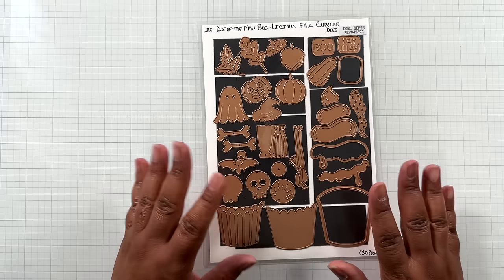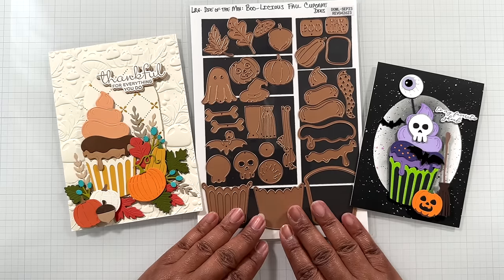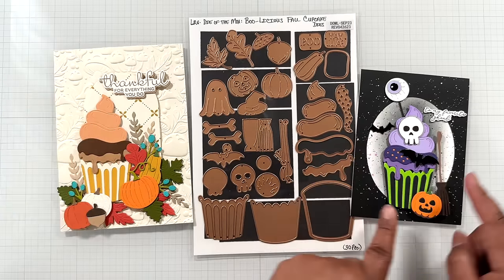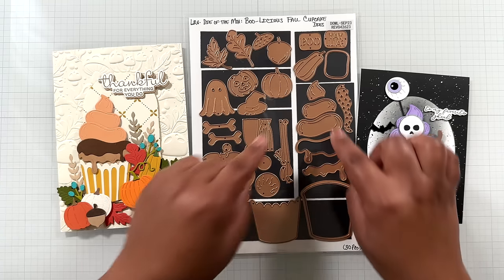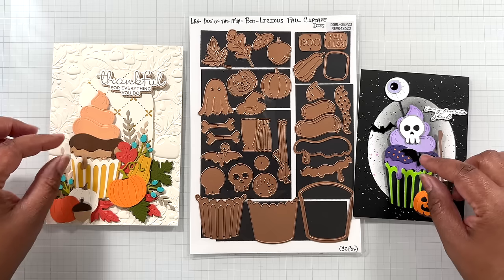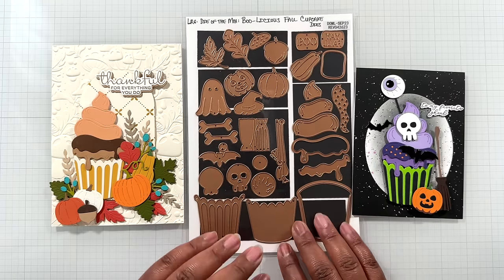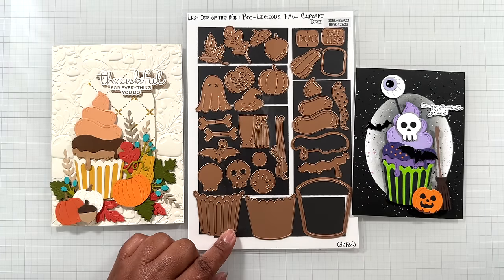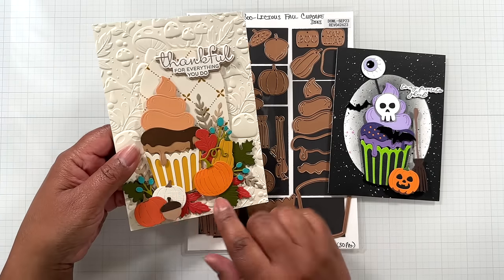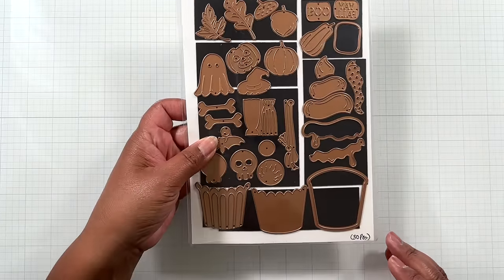I'm going to start veering off from the florals. Here with Boolicious Cupcake — a fabulous past large die of the month, now $30 from $40. When this die set released it was around Halloween and fall, but you change up all the icons and this becomes an any-time-of-year cupcake for any occasion. Love how you can layer it and take out certain pieces. 30 dies — loads of opportunity, bang for your buck winner. Boolicious Cupcake!